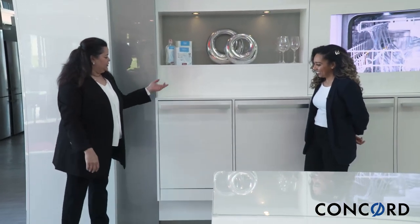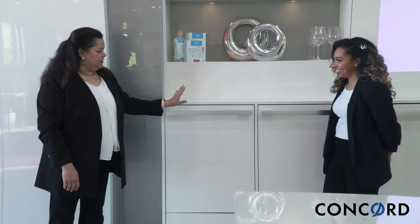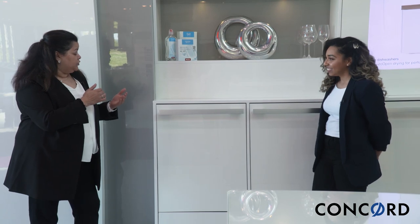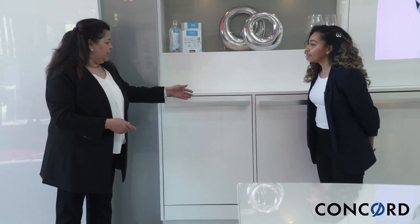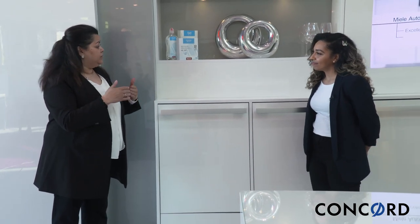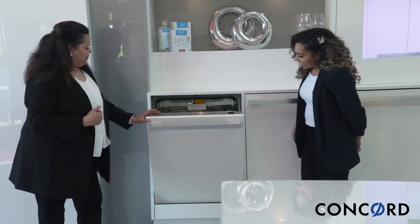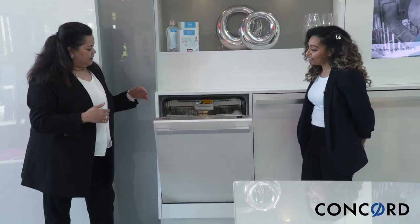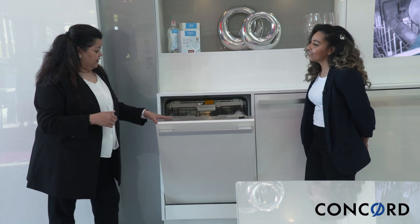So as you can see, Ariel, this dishwasher is a fully integrated design, so that means it does not have any controls that would be in sight here. Depending on the project, style, and model chosen, the customer would select a panel of their choice to go on here, and the hardware is selected to match whatever they've chosen in the kitchen — so it looks like actual cabinetry as opposed to an actual dishwasher. When we open the dishwasher, the controls are all on the top. We have features including Normal, SaniWash, ExpressWash, and a delay start.